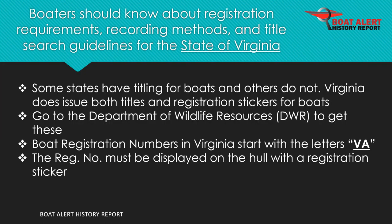Boaters should know about registration requirements and fees, recording methods, and title search guidelines for the state of Virginia. To start, Virginia does issue both titles and registration stickers for boats. This is done at the Department of Wildlife Resources, DWR.